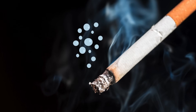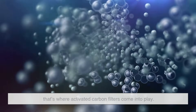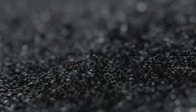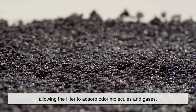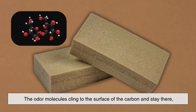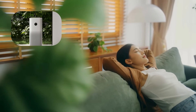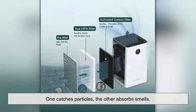But what about odors? After all, HEPA filters are great for solid particles, but smells from cooking, pets, or cigarette smoke are caused by gases and volatile organic compounds, or VOCs. These molecules are much smaller and more difficult to trap. That's where activated carbon filters come into play. Activated carbon is charcoal that's been treated with oxygen to create millions of tiny pores. These pores increase the surface area dramatically, allowing the filter to absorb odor molecules and gases. Think of it as a chemical sponge — the odor molecules cling to the surface of the carbon and stay there, effectively neutralizing the smell. That's why many air purifiers include a carbon filter alongside a HEPA filter, because the two work best together: one catches particles, the other absorbs smells.